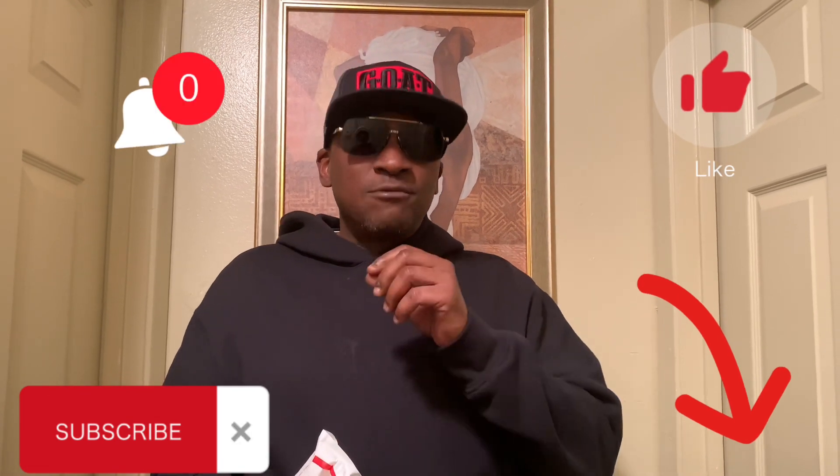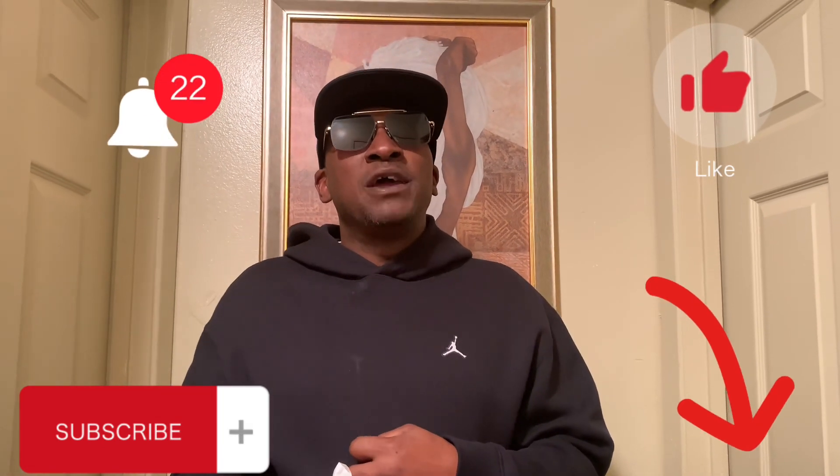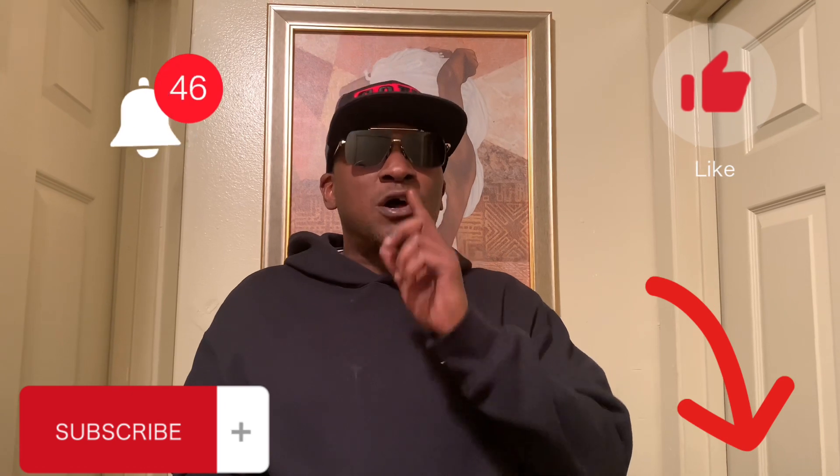All you gotta do is like, comment, subscribe to the channel, reach down and tap on the bell. Tap on all notifications so when I upload a video, go live, or post a scent of the day, you will get a notification to your feed. All right, let's get into it.